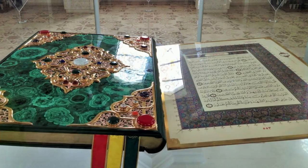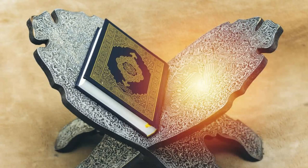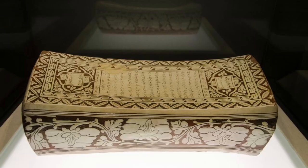Beit al-Quran. Delve into the world of Islamic art and culture at Beit al-Quran, a museum and center for Islamic studies located in Hoora, Manama. Explore its extensive collection of rare Qurans, manuscripts, and artifacts, which showcase the beauty and diversity of Islamic calligraphy and illumination. Learn about the history of the Quran and its significance in Islamic civilization through interactive exhibits and educational programs. Beit al-Quran is a cultural treasure that celebrates the heritage and spirituality of Islam.